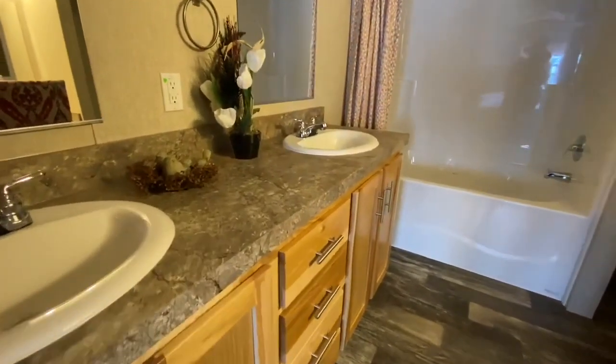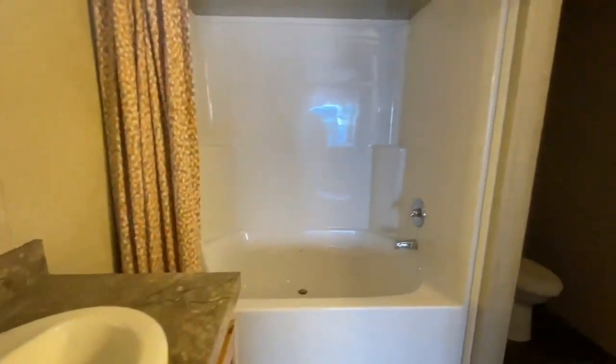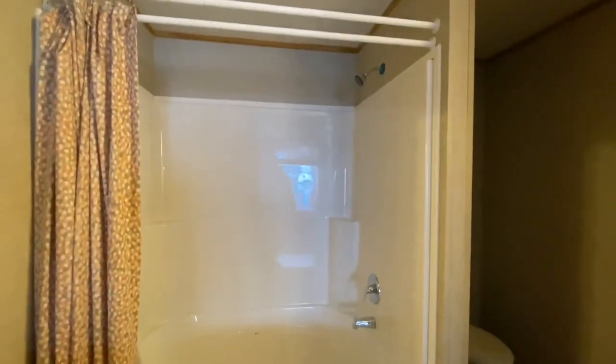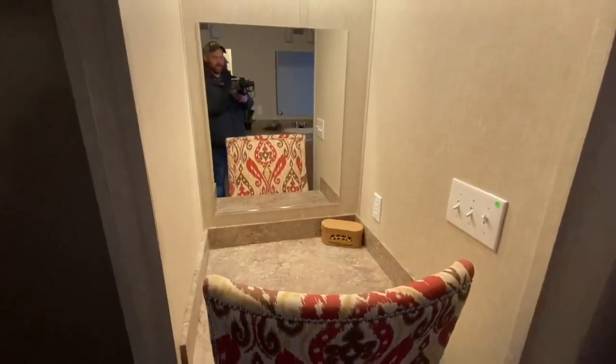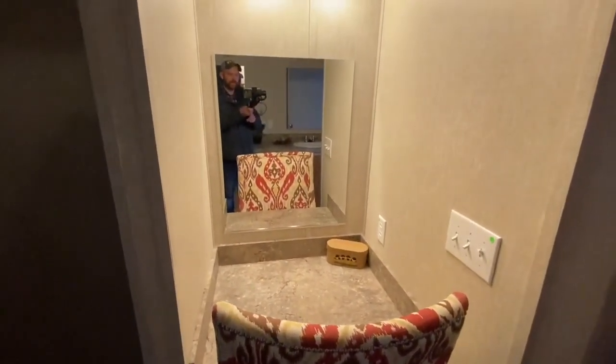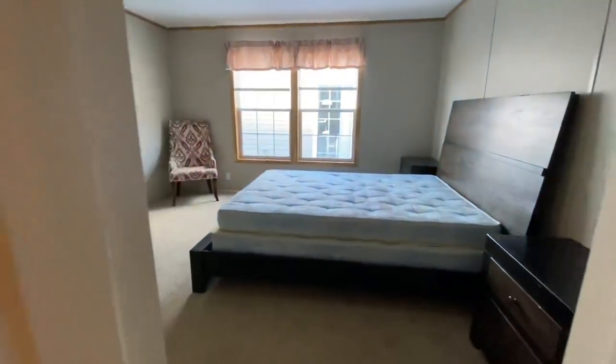Here's your master bathroom — that's a his and her sink setup. Nice big shower tub combo, and the tub in this one is a lot wider. I'm a big guy and I think I could sit down in there and have plenty of room for a bubble bath. Another cool little feature this one has is its own little vanity — ladies, you can sit there and do your makeup without having to take up space in your bedroom.